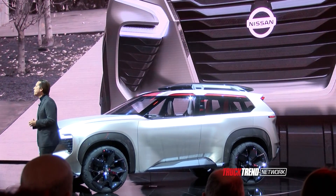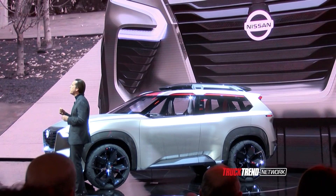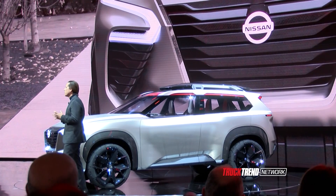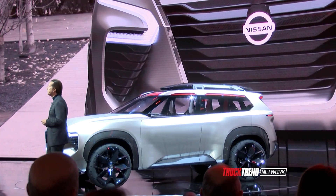Coming around the front, you can appreciate the intricate detailing of the V-motion movement, the grille textures, and the iconic boomerang headlamps, which artistically interlock with the front fenders.